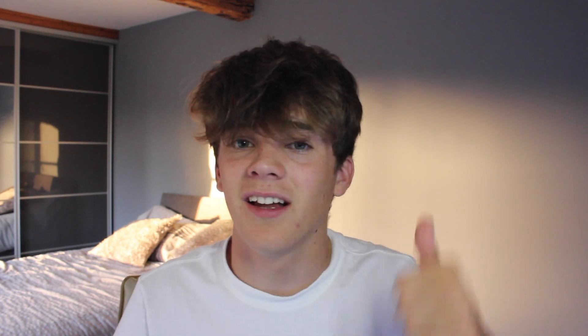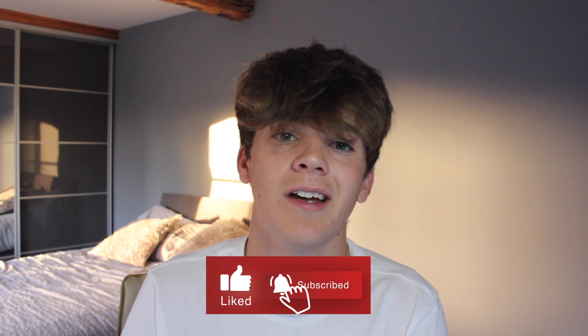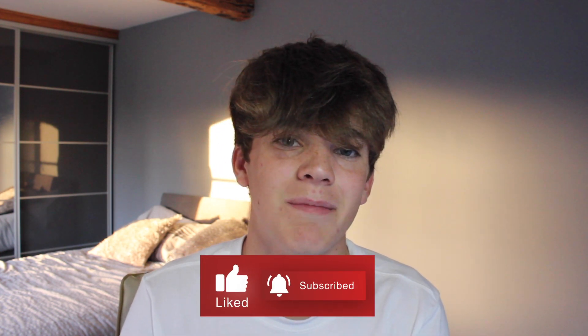Now if you haven't been here before, my name is Rory and I run this channel called Mr. Rosa. Before we get into anything, can I just ask you guys to hit that like and subscribe button as it would be greatly appreciated and helps me on this KDP journey.